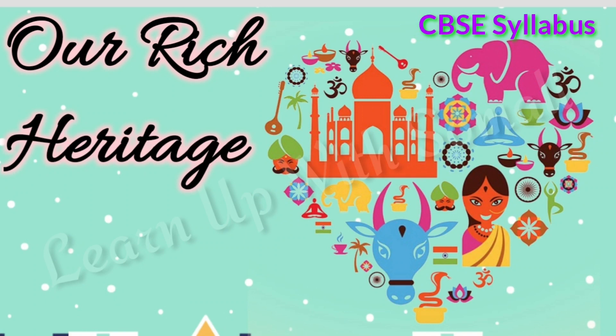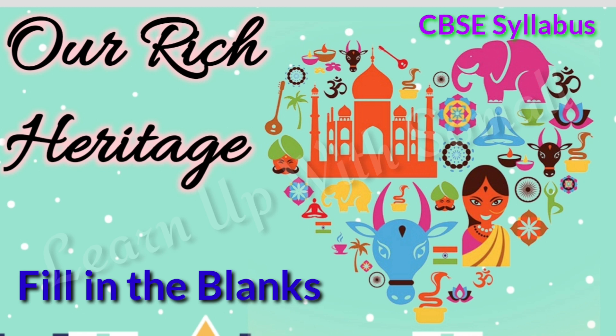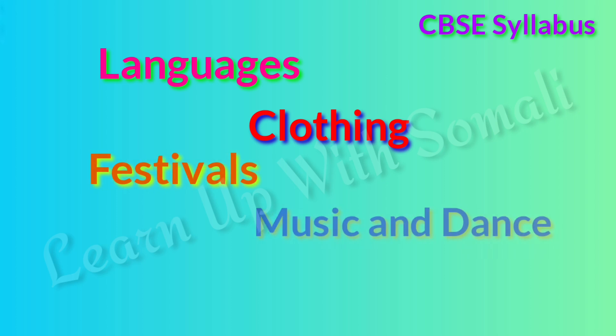Hi my dear kids, welcome back to my channel. I am back again today with another video on the chapter 'Our Rich Heritage' from your social studies book. In this video I have compiled all the important fill in the blanks related to the chapter. Watch the video till the end to know the chapter in a better way. All the fill in the blanks in this chapter are related to the subtopics: languages, clothing, festivals, music and dance, and architecture.